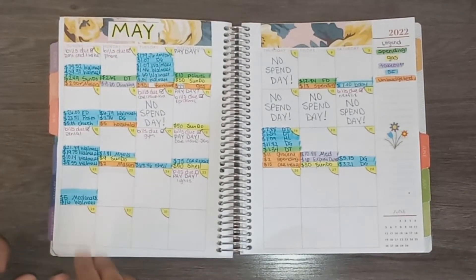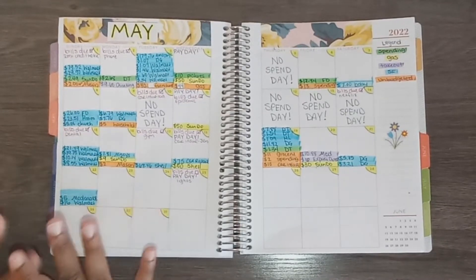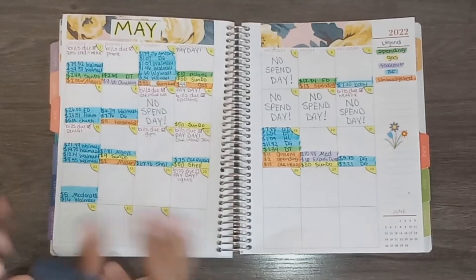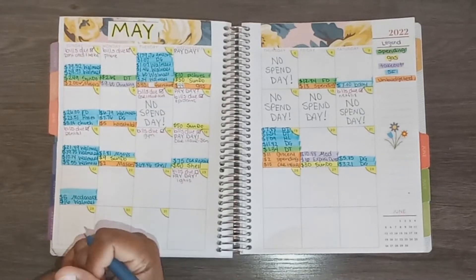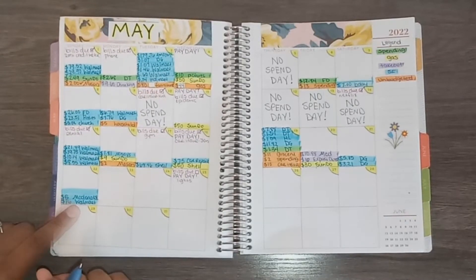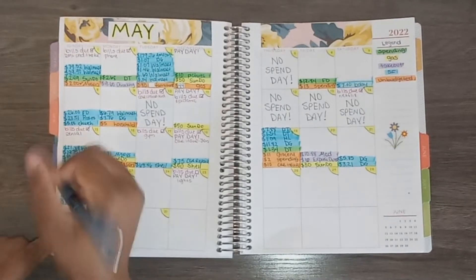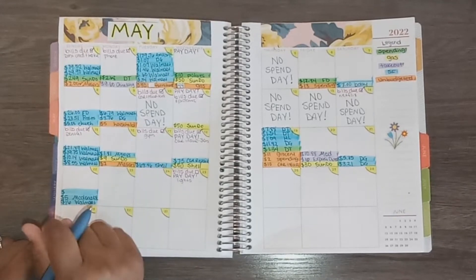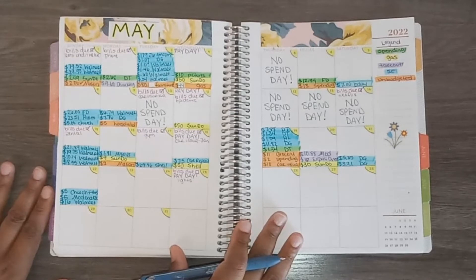This McDonald's transaction should be a takeout transaction, but I started receiving child support for Kobe. I mentioned I probably won't put as much in his envelope out of my pay since I'll put his child support directly in — I'm supposed to receive $150 a month, though the first payment was only $40. I used this transaction for his food from that envelope. The last transaction was for church tithes on Sunday — I spent $5 there.